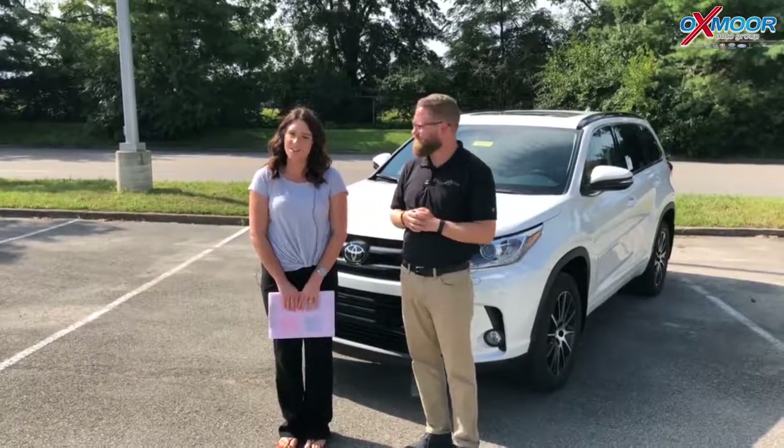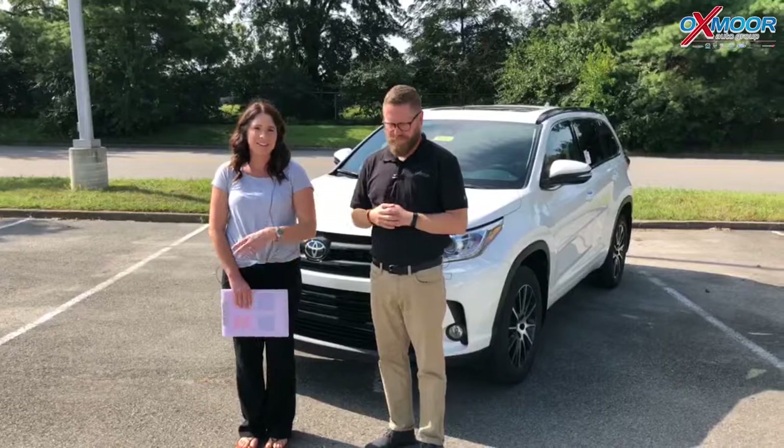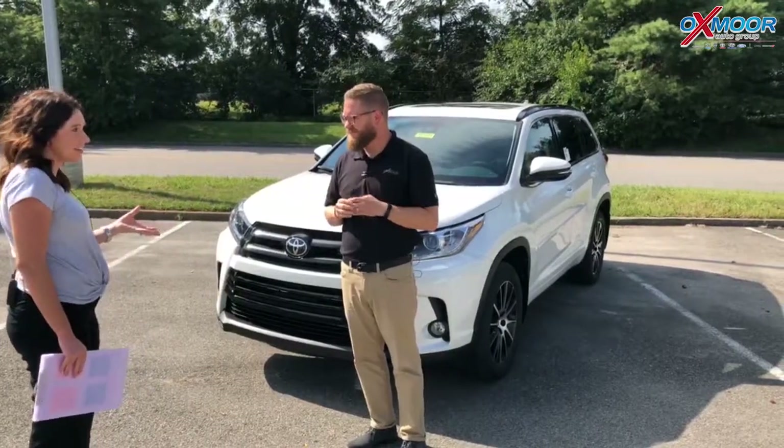Hey everyone, this is Gabrielle with Oxmer Auto Group. I'm here today at Oxmer Toyota. I have Chuck Schumann here with me. Chuck and I are going to go over a 2018 Toyota Highlander. This is the SE, which is more of the sportier model. Chuck, if you could start off on the exterior and what's different on the SE, that'd be great.